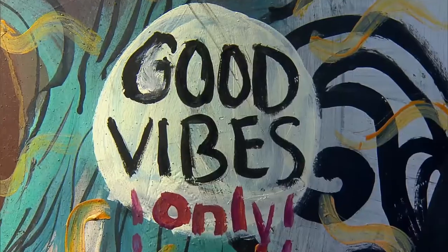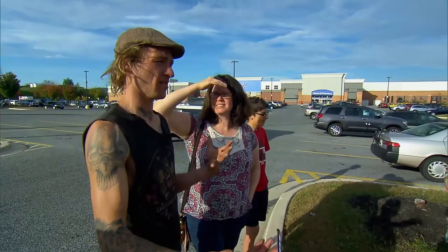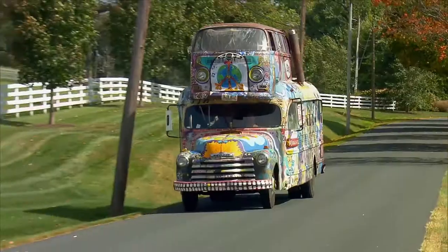The kids look at this big bus and say, let's go talk to these people. It's here for you to just smile at and enjoy. It's actually here for you.